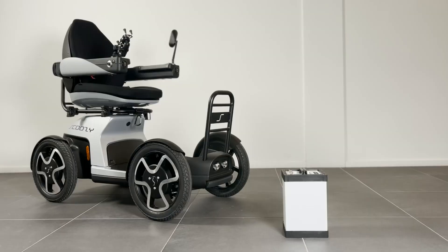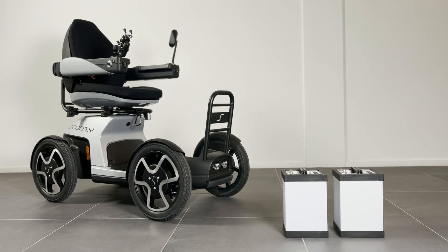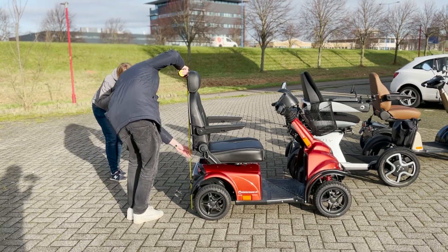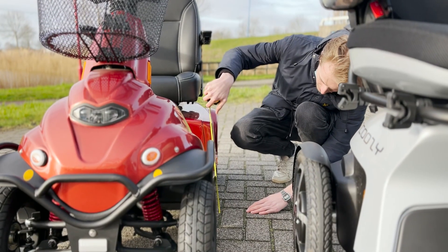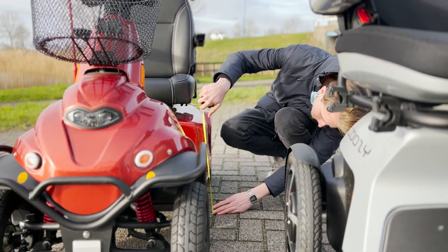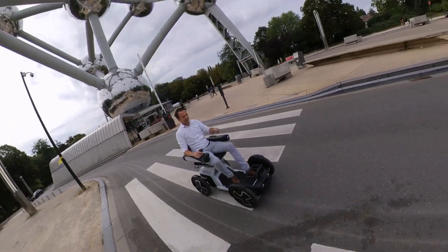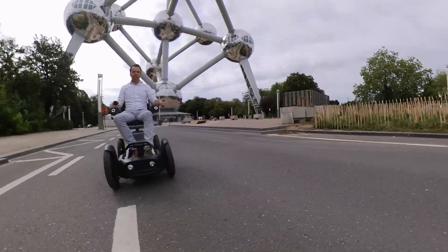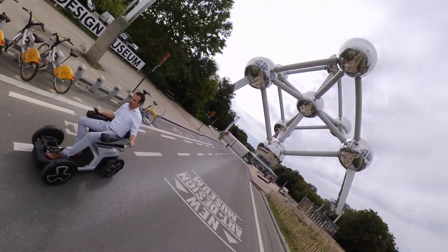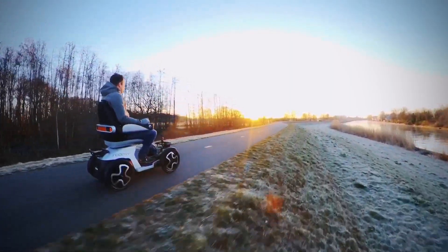Doozy has a lithium battery with a standard range of 50 kilometers or 30 miles. With a second battery you can expand the range to 100 kilometers or 60 miles. Most standard mobility scooters have a lead acid battery which is cheaper but lasts less. A lead acid battery requires more maintenance and is more sensitive to incorrect use. A lithium battery retains its capacity longer and typically lasts four times as long, making it cheaper per kilometer driven.